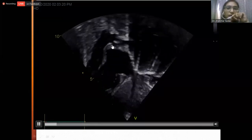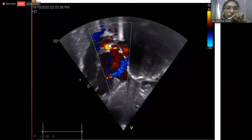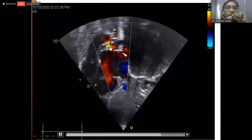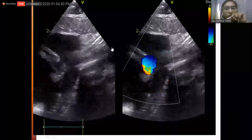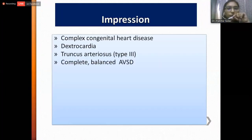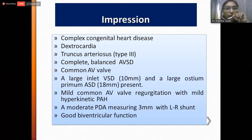This is the ductus, which joins the left pulmonary artery with the truncus arteriosus. This is the color Doppler echo of the previous video, showing mild common AV valve regurgitation and the flow of the ductus from left to right. Another echocardiographic view taken from the suprasternal arch view also shows the presence of a patent ductus arteriosus. From this, we got the impression of complex congenital heart disease with dextrocardia, truncus arteriosus type 3, complete balanced AV canal defect with a common AV valve, a large inlet VSD, a large ostium primum ASD, mild common AV valve regurgitation, mild hyperkinetic pulmonary hypertension, and a moderate PDA measuring 3 mm with left-to-right shunt and good biventricular function.